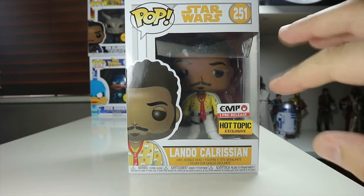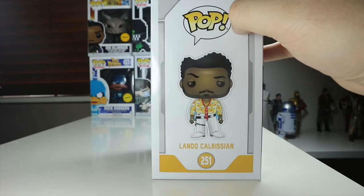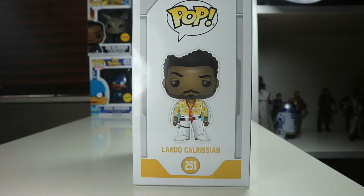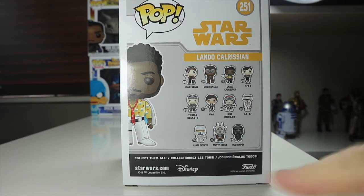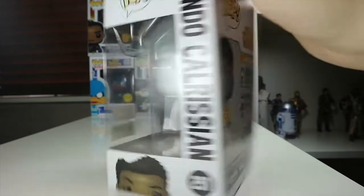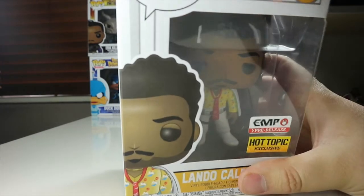I like this new-style packaging with the orangey-yellow mix. Number 251 — we've got a picture of Lando looking suave on the side, and then on the back we've got all the other pops available in the wave. The top doesn't have much going on, so let's waste no time and get Lando open to see what he's like out of the packaging.